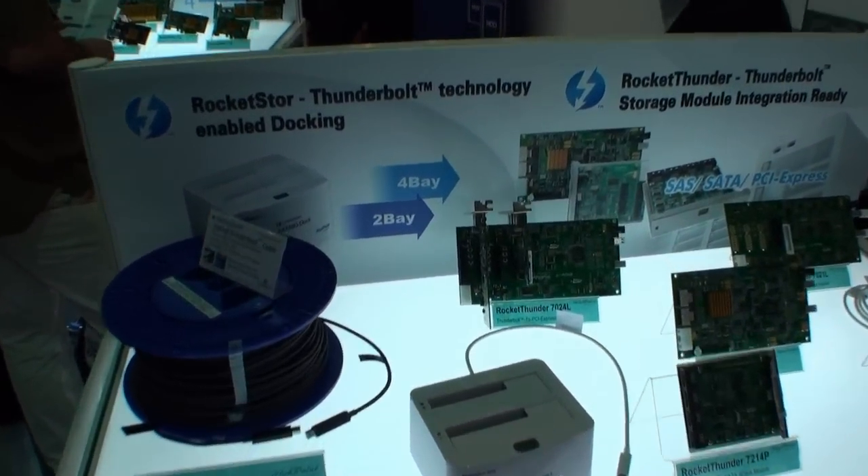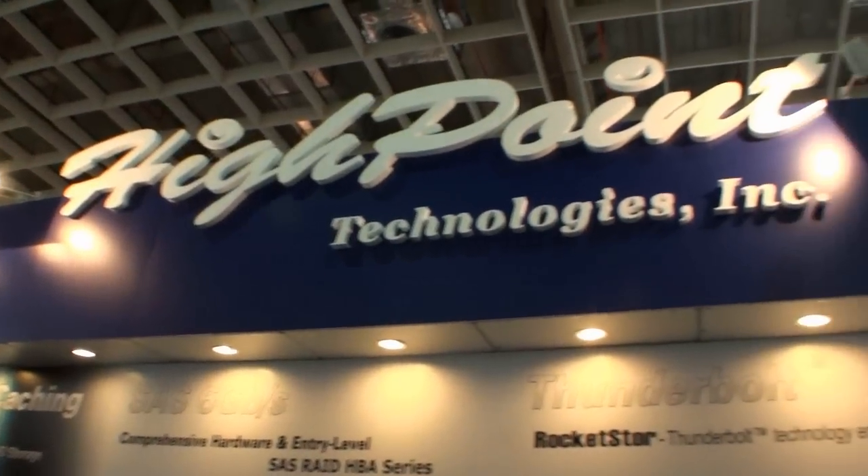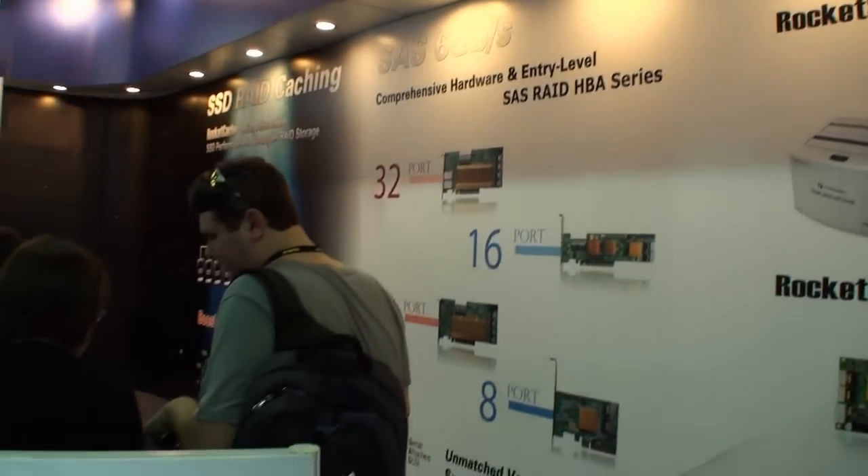Cameron from Tweak Town, back again for another video from Computex Taipei 2012. We're here at the HighPoint booth — the company that's been making storage products for a long time.